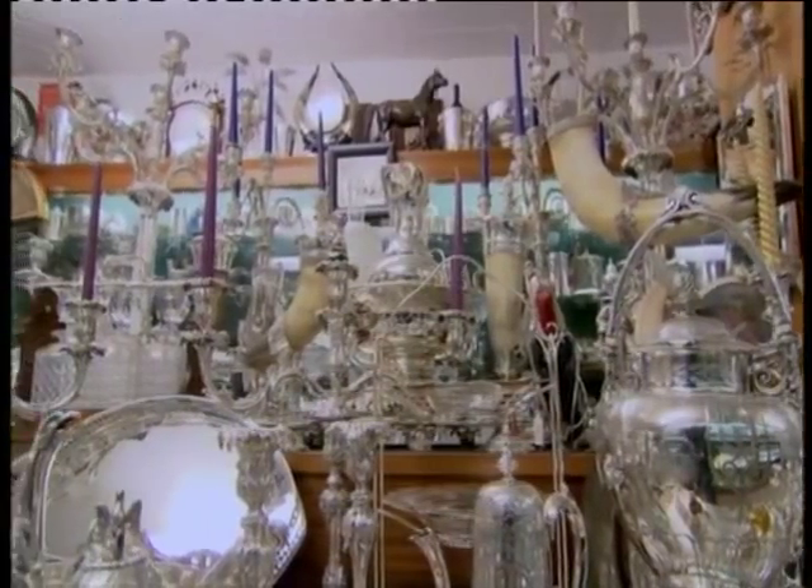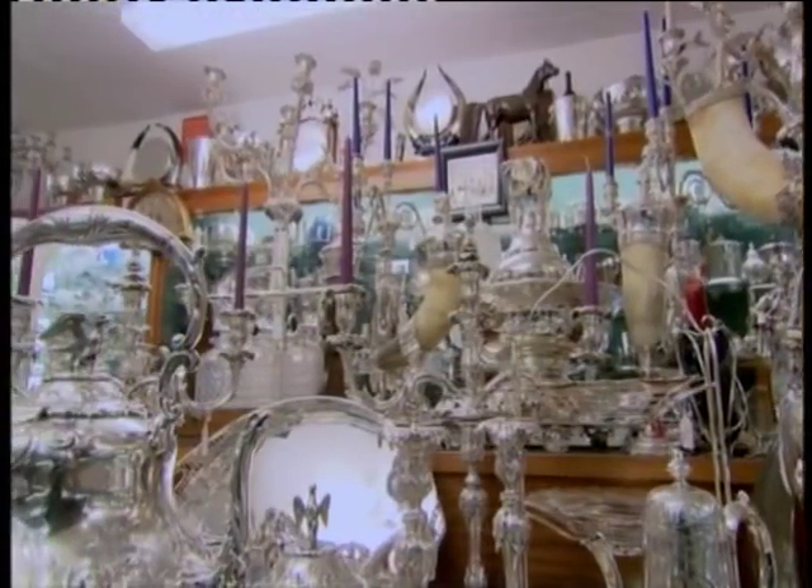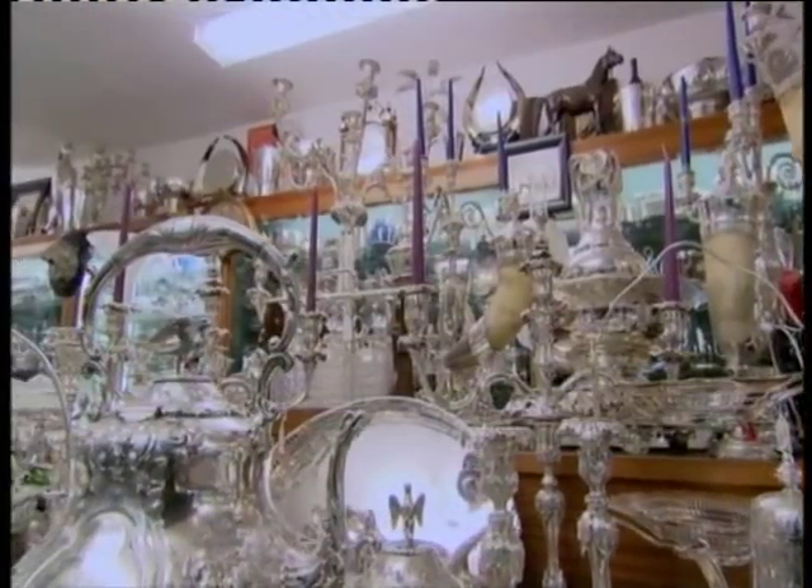This place is amazing. I don't think anyone in London I know knows that this exists. It's like the sort of silver central, and some of these pieces are absolutely beautiful.